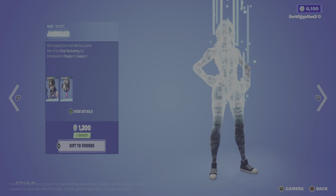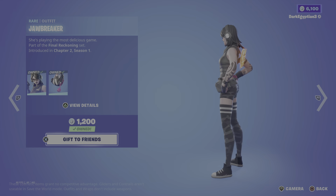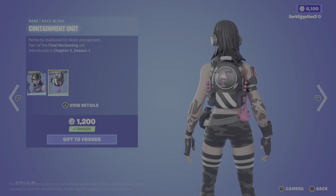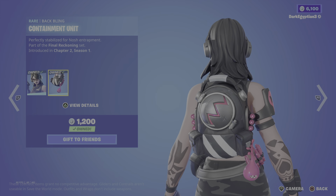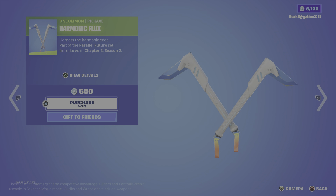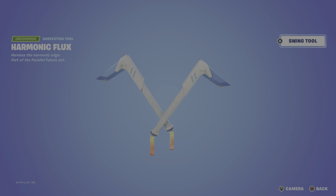Anyway, moving us on to the Jawbreaker skin — She's playing the most delicious game. Part of the Final Reckoning set, first introduced in Chapter 2 Season 1. Really really cool skin. Moving us on to the Back Bling, we have the Containment Unit — Perfectly stabilised for nosh entrapment. The fact that we're getting a nice little nosh creature in there. Moving us on to the items in the daily store, we have the Harmonic Flux harvesting tools — Harness the harmonic edge. Part of the Parallel Future set, first introduced in Chapter 2 Season 2. That's my favourite season. Let's see that swing animation — nice.